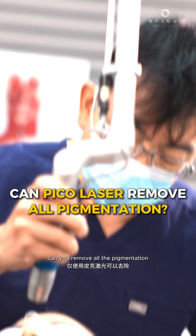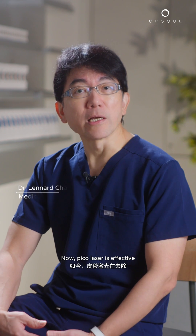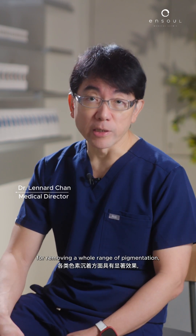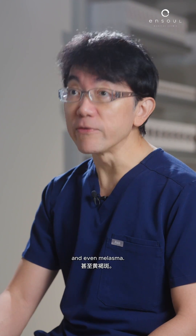One of the most common questions I get is: can you remove all the pigmentation with just a PicoLaser? PicoLaser is effective for removing a whole range of pigmentation — from freckles and sunspots to post-inflammatory hyperpigmentation and even melasma.